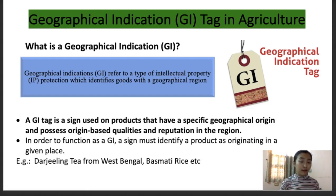First and foremost, we need to understand what a geographical indication is. A geographical indication basically refers to a type of intellectual property protection, and it identifies goods with a geographical region. It is an indication that originates from a definite geographical territory. It is also used to identify agriculture, natural goods, manufactured goods, and industries as well as handicrafts. For a product to get a geographical indication, it should have a special quality, a reputation, or other distinctive characteristics.